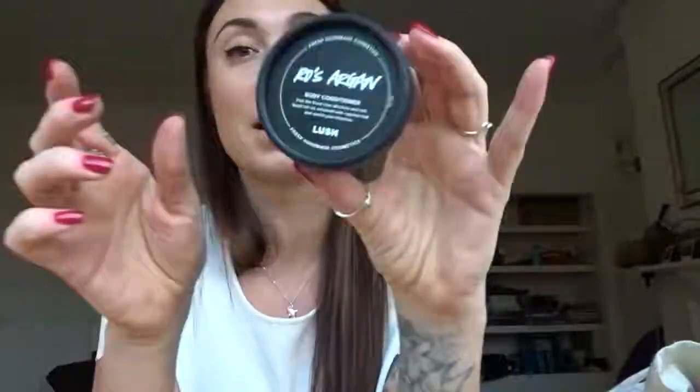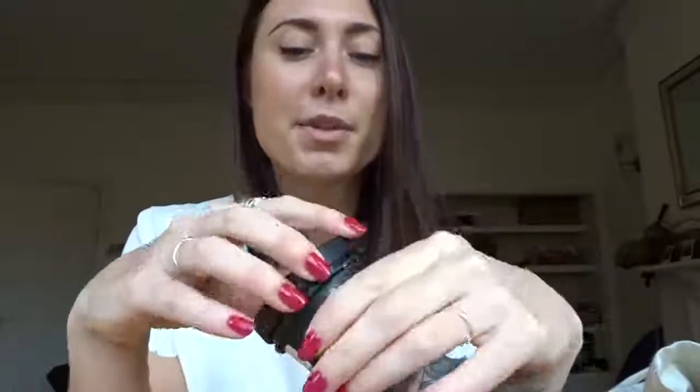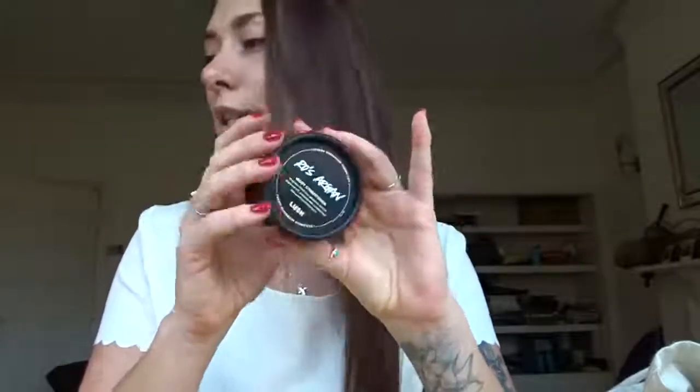Next is another Lush product — this is a body conditioner. You can use coconut oil, but sometimes if you need body lotion and you're going straight out, the coconut oil can make you a little bit shiny. So this is just a little pot. The great thing is I can go back to Lush and get it filled up when I want, or I can fill it up with my own product. Yes, it is a plastic container, but it's reusable and I'm always going to use it as my body lotion.